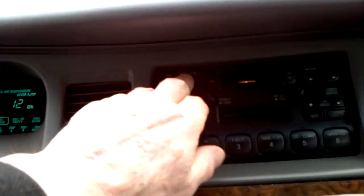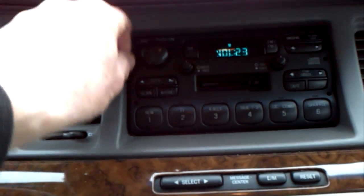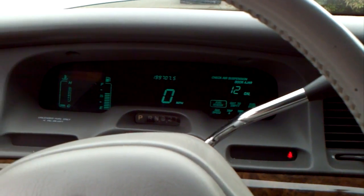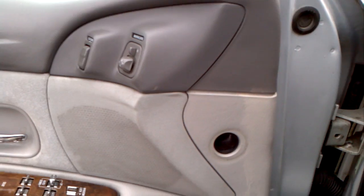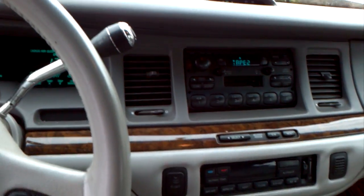Good sound system. I keep an old tape in it. Let's see what we've got. Not sure you want to hear that anyway. One of my favorites — Bill Cosby.